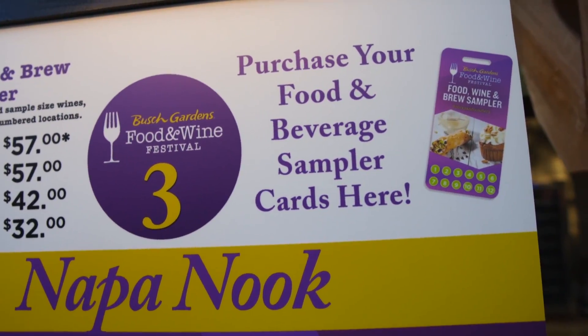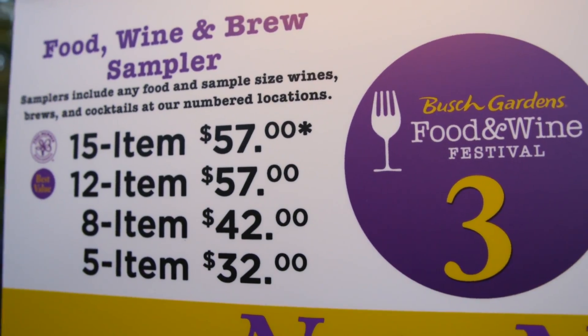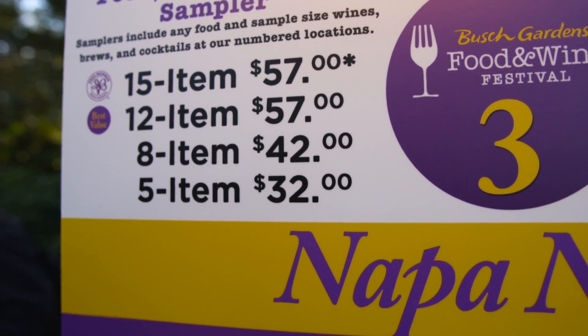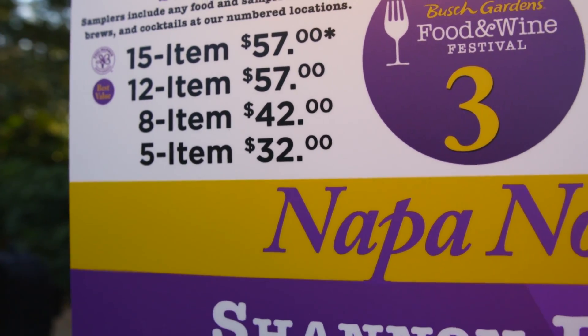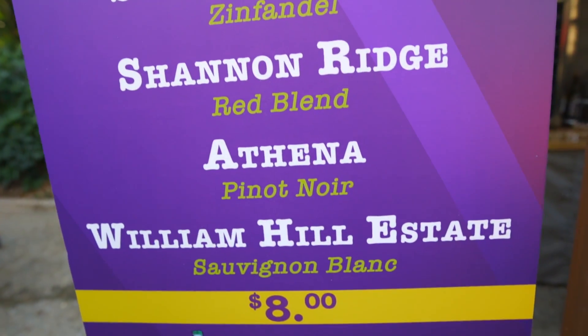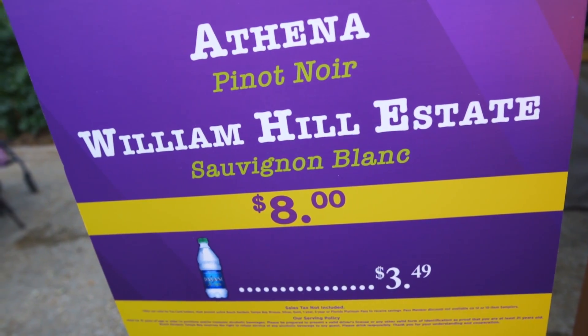Before we get started on food I did want to point out the sampler card prices over here. Got a 15 item lanyard for $57, but that is a pass holder exclusive. 12 items for $57, 8 items for $42, and 5 items for $32. Pretty darn expensive but I think you get full-size beer and wines. The wines themselves are $8.